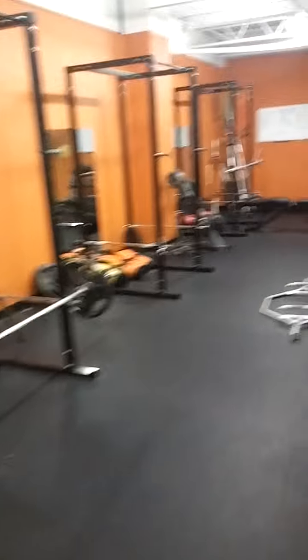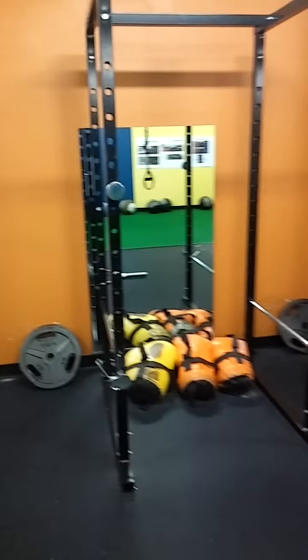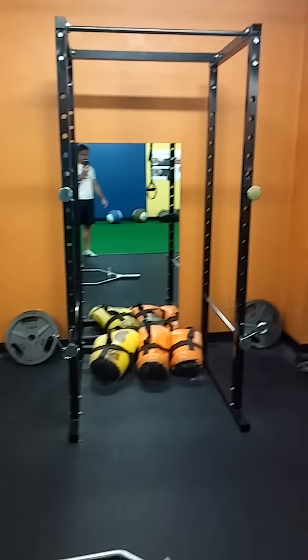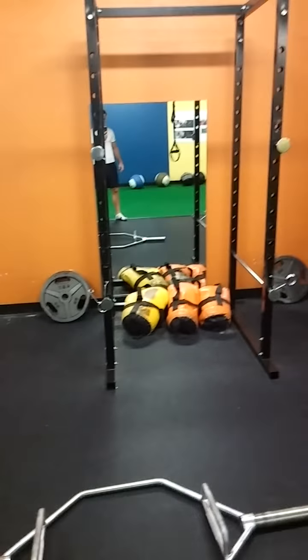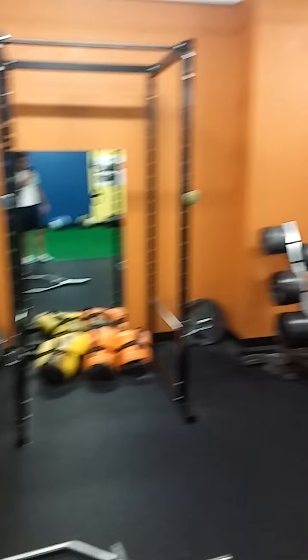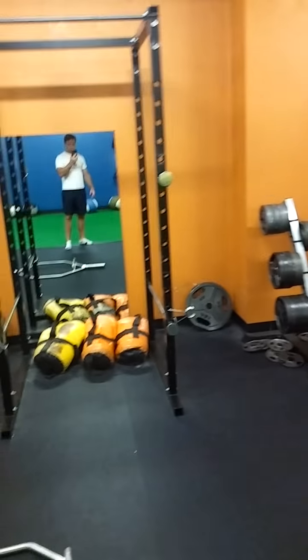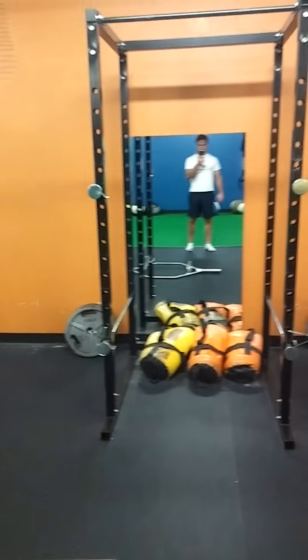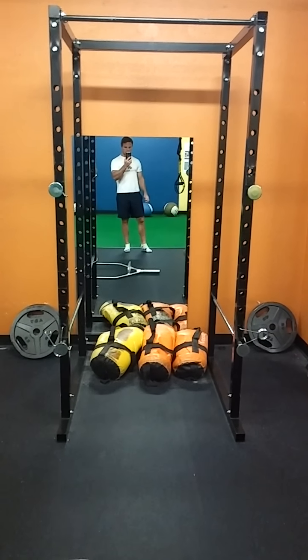From there, we're going to proceed down to our power racks. The way it works is each of our clients — say we have a group of three or six — each client is going to be assigned to a rack. In the rack, clients are going to have a trap bar or a barbell, along with the material they need. We have dumbbells down here as well, barbells in the corner, and weights here. We set our clients up and perform our main lifts as well as auxiliary lifts here at these stations.